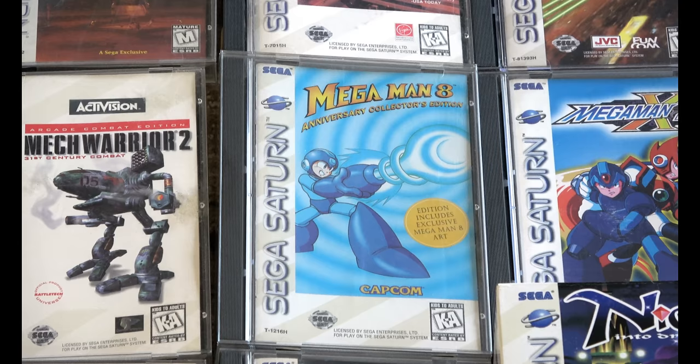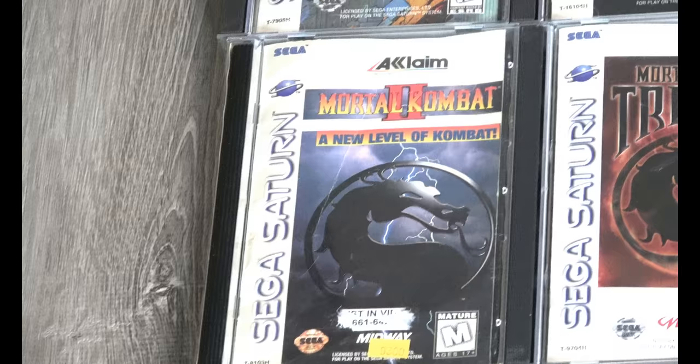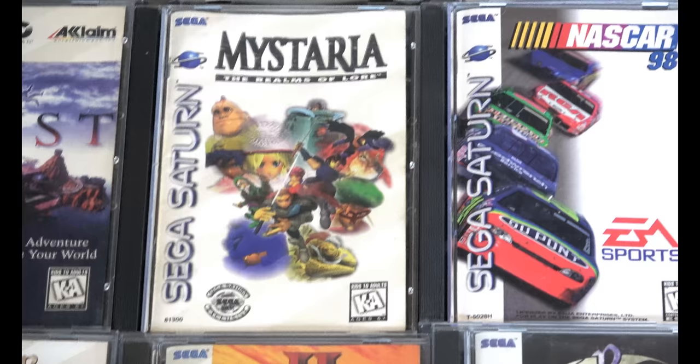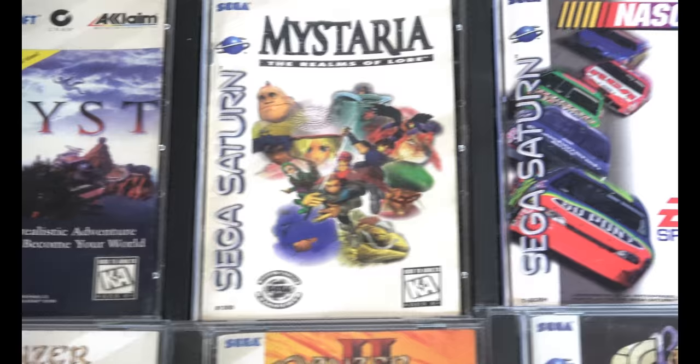Best version of Mega Man 8 — right there. It would cost you though. My Mortal Kombat 2 came from a rental store. Mysteria is a variation, and I have both of them in my collection.